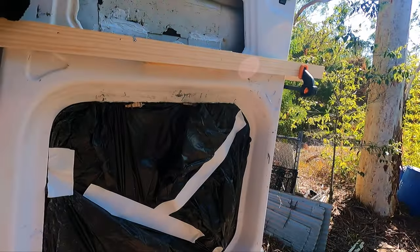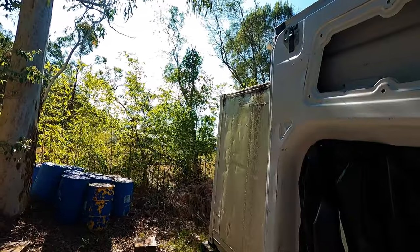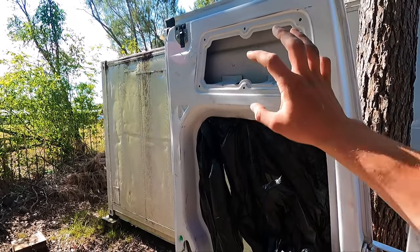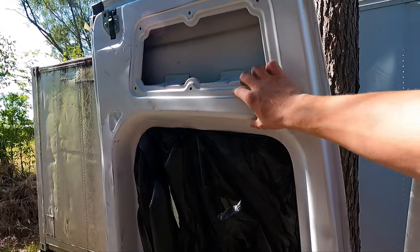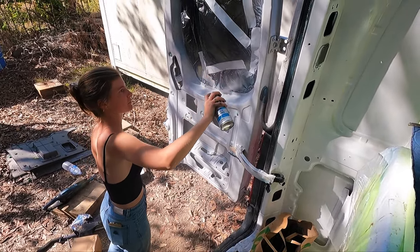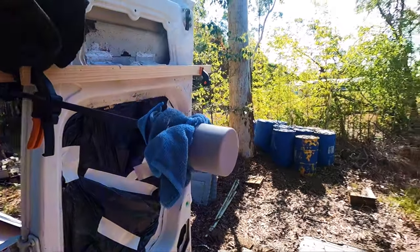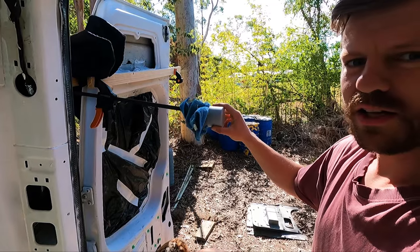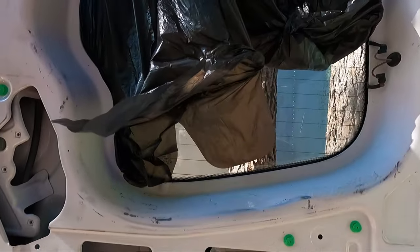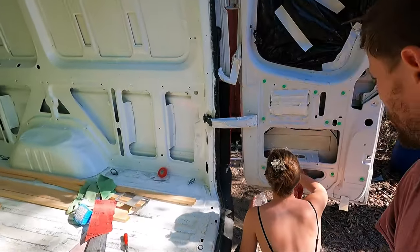We taped up the windows, then sanded all the doors so the gloss has come off, and we'll prime them and coat them with paint. These bits will be showing in the van, so we want to do a really good job of the paintwork here. This clamp has a metal thing and I don't want to take our eyes out — little invention. I've literally just been using a ruler. Amy thinks it's funny the way I say 'ruler' because I'm English — she says 'rula'.